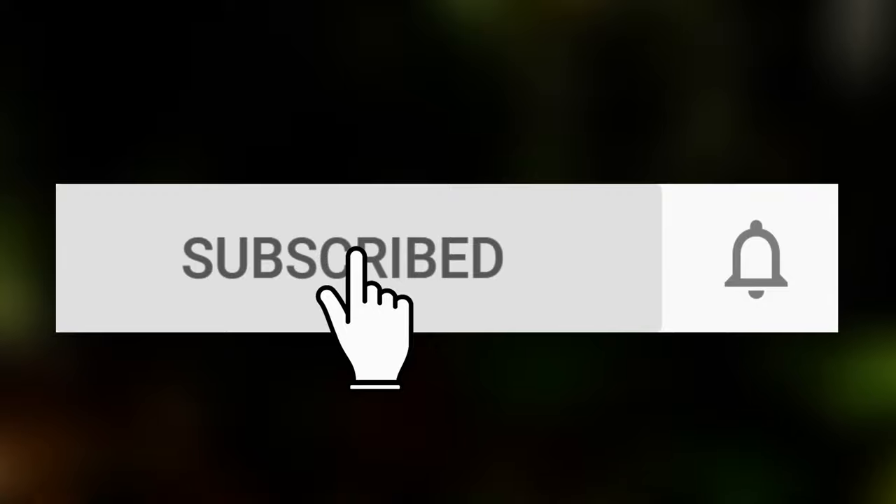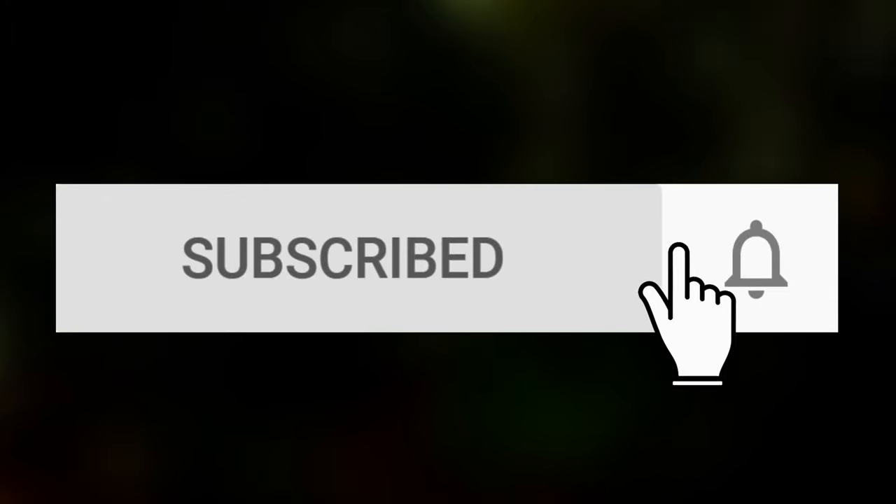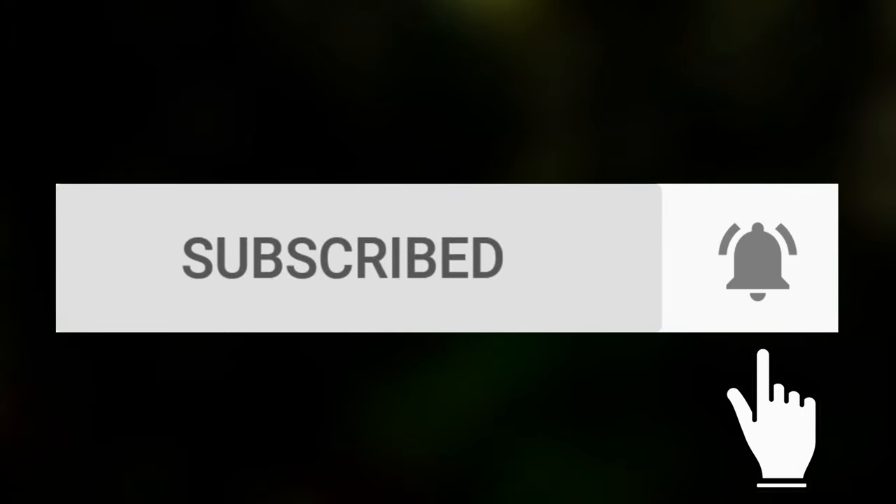If you are new to this channel, you can subscribe, because it can be a great collection for you.